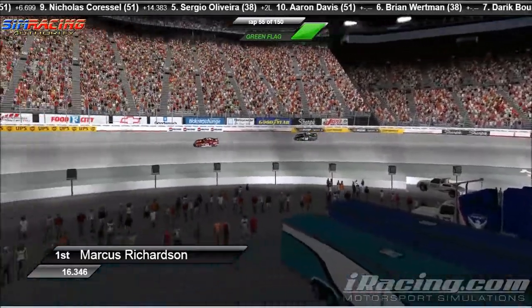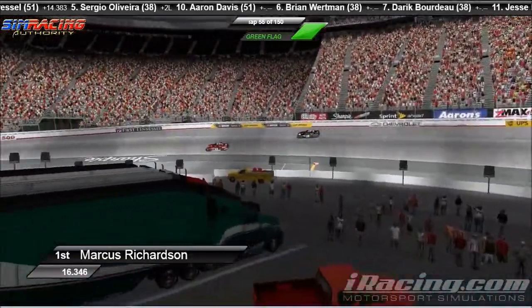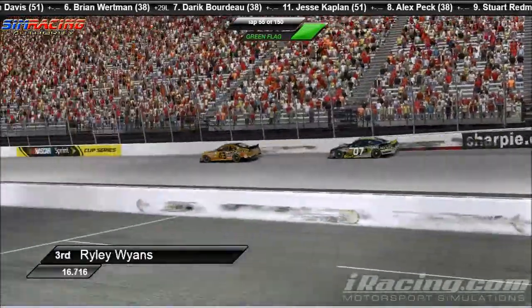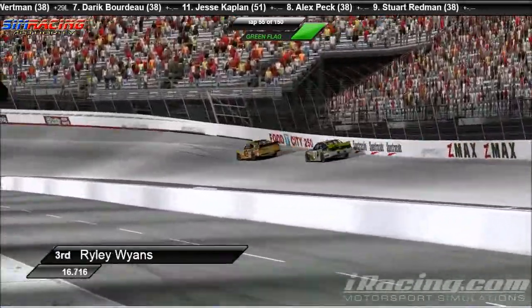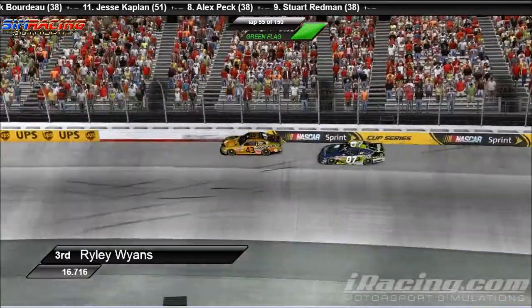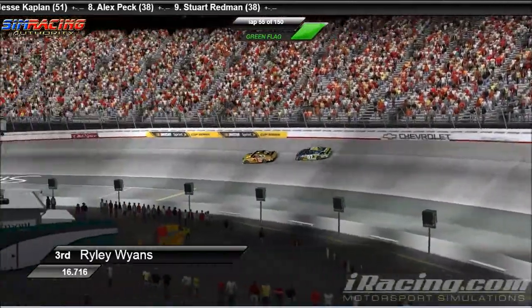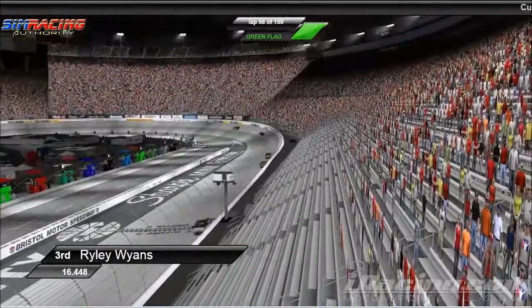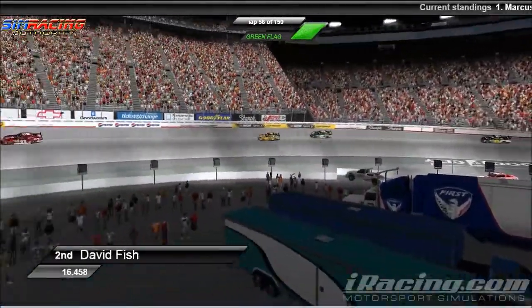I'm not saying he's an admin or anything. He's just — capisce, capisce, fine. Meanwhile, Riley Wyans getting passed by a dominant David Fish. David Fish more than likely running that tire-saving line and it is working for him yet again. David Fish is currently running in the second spot.